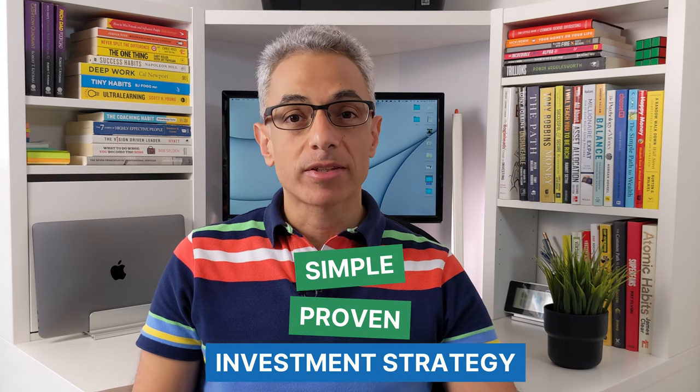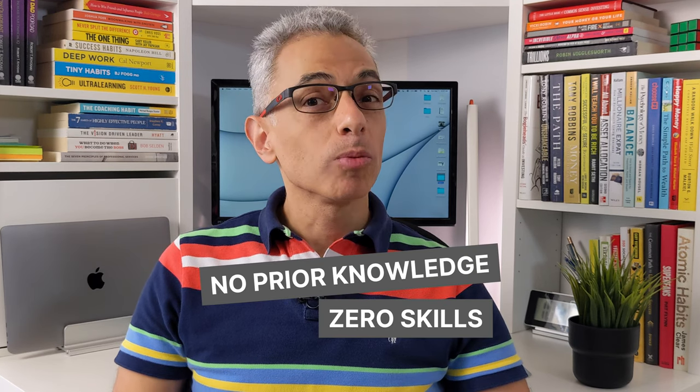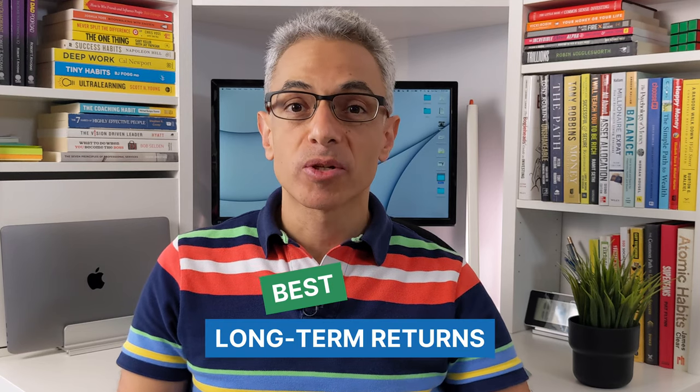If you think that investing is risky or complicated, then think again, because in this video I'm going to share with you a simple proven investment strategy that could make you a millionaire. The best part: it requires no prior knowledge, zero skills, almost no effort, and yet it is proven to provide the best long-term returns.